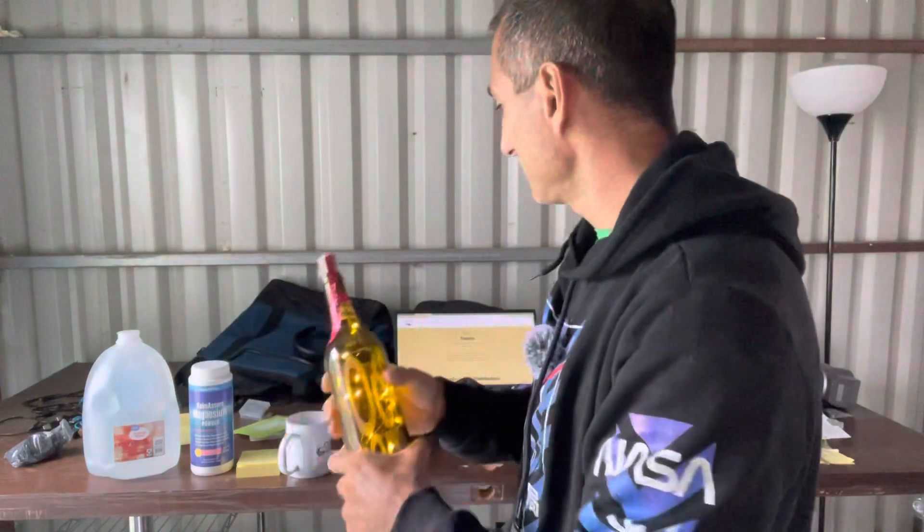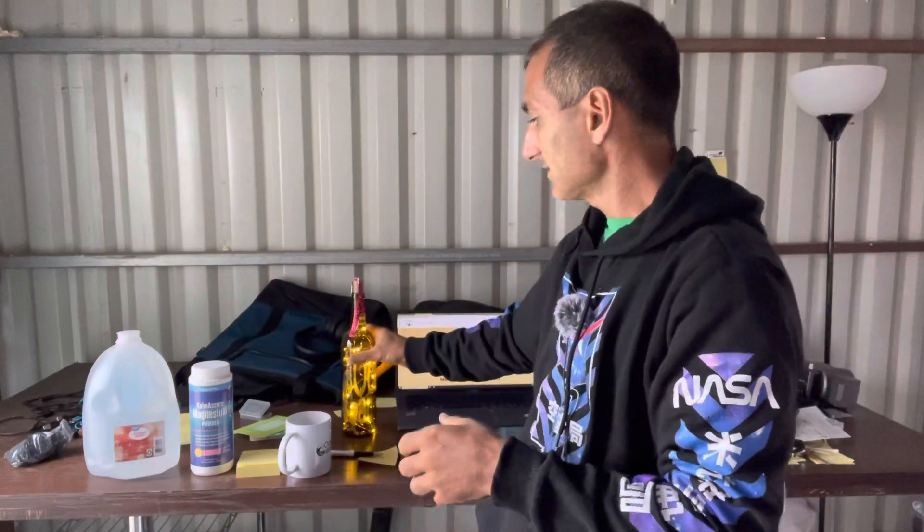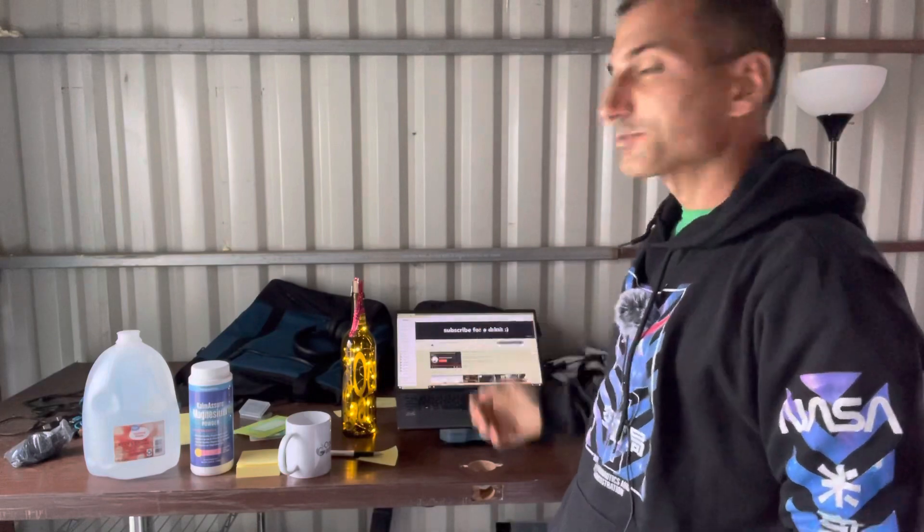Wanted to share that with y'all. I don't know if there are any more of these available or how to engrave or etch it. But it's very awesome — both of these. And a bag of treats that Anne-Marie sent. Because that ties in 100% with adding 'subscribe for a drink' and some other stuff that I'm working on.